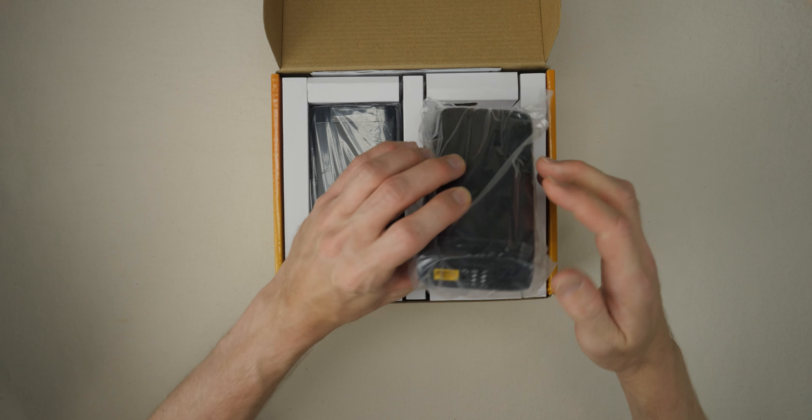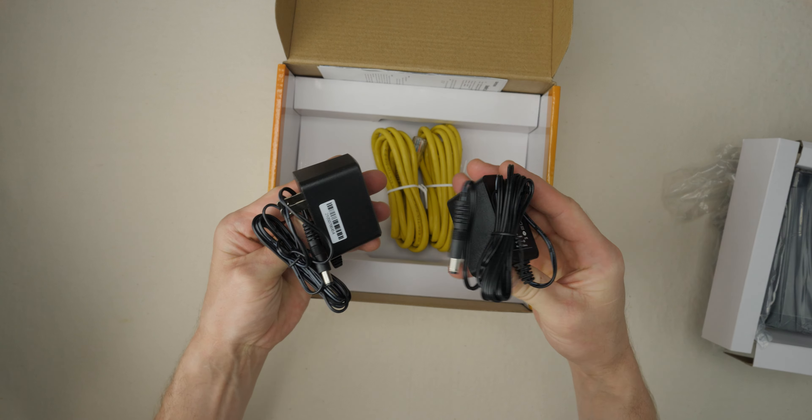So now that we have a baseline for what to look for when deciding if you can use a device like this, let's take a look at the adapters, walk through how to install them, and go through some of the features. In the box you'll get the two coax to ethernet adapters, two ethernet cables, two power adapters, and some documentation.